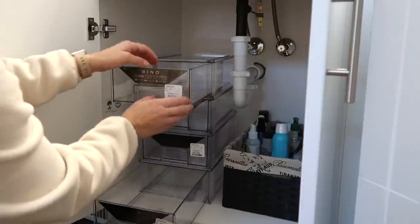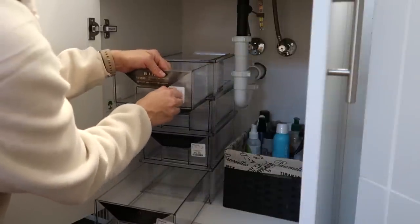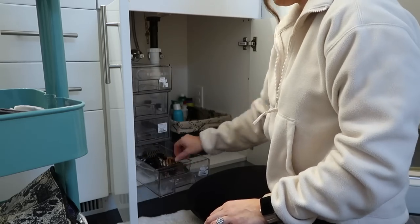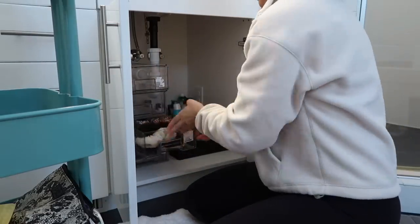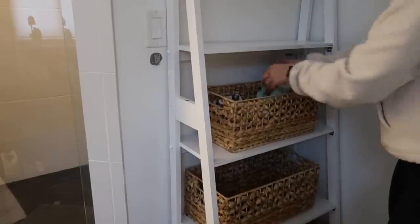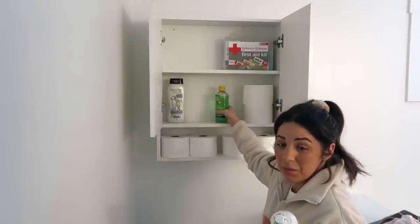I will say, Home Goods and TJ Maxx tags — we can all be in agreement about this — their tags are the worst. It's a whole project in itself. I started putting a couple things up in the cabinet — dog shampoo, first aid kit, extra contact solution, aloe — just random things I'm going to keep up there.